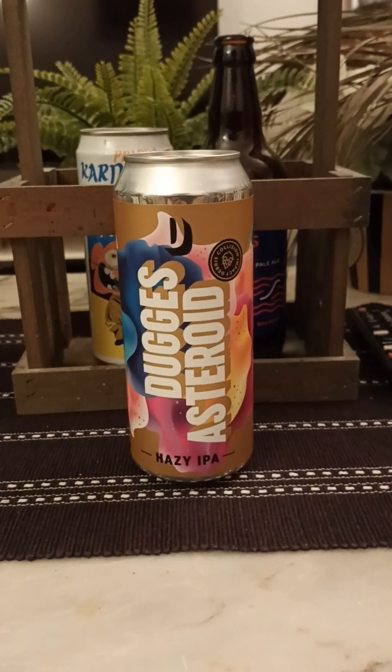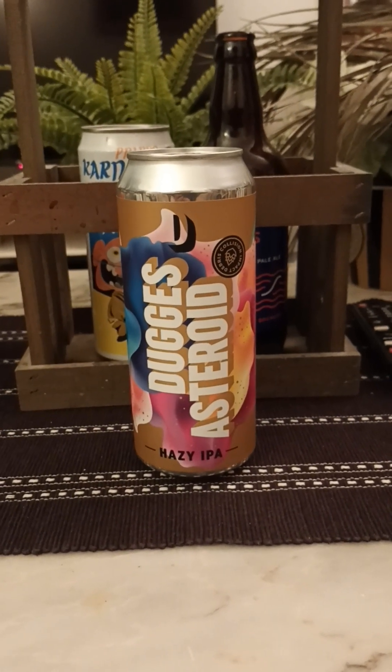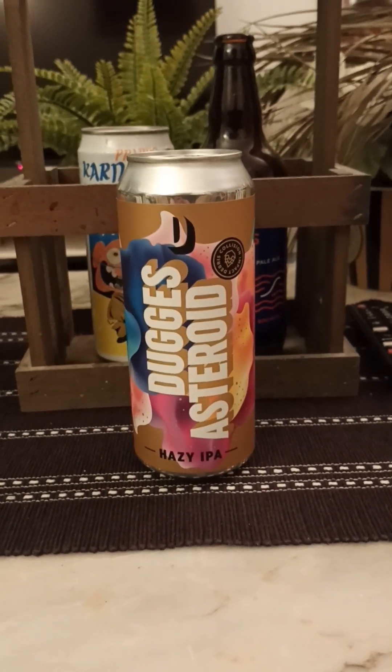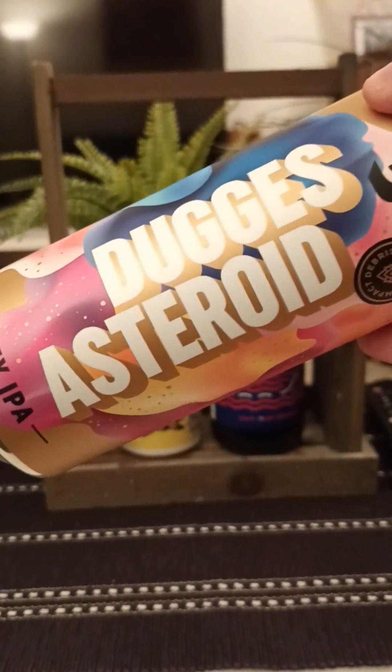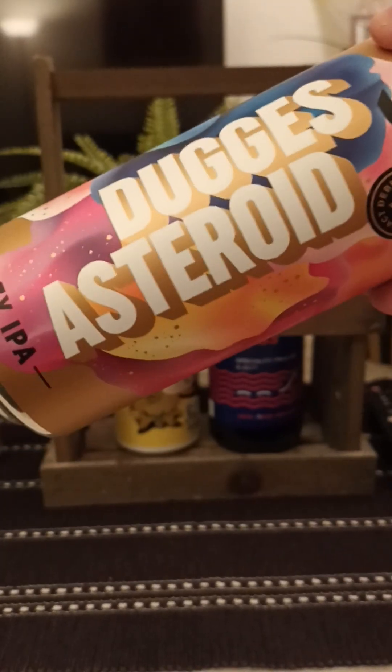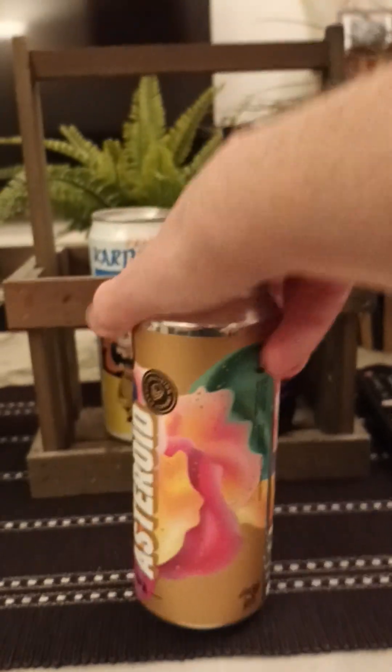Hey there, all craft beer lovers, thank you for joining me for this review. Time to head back to Gothenburg once again for a little bit of Dugges Bryggeri. We're going back to these guys — Dugges Brewery, one of the OG craft breweries in Sweden — taking a look at their Asteroid Hazy IPA.